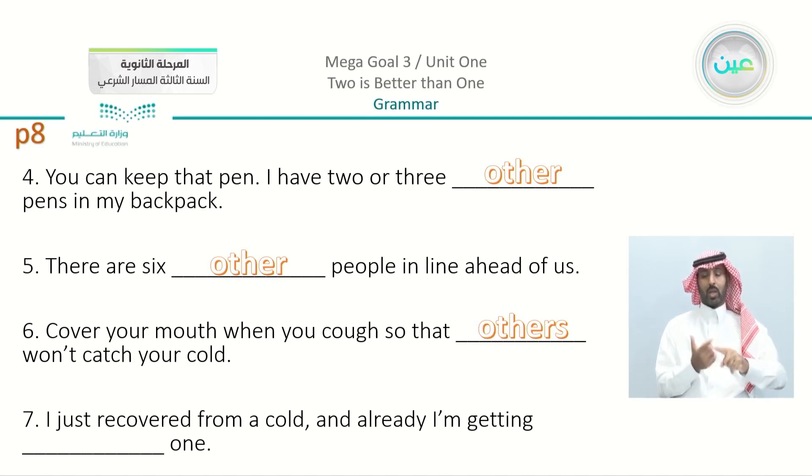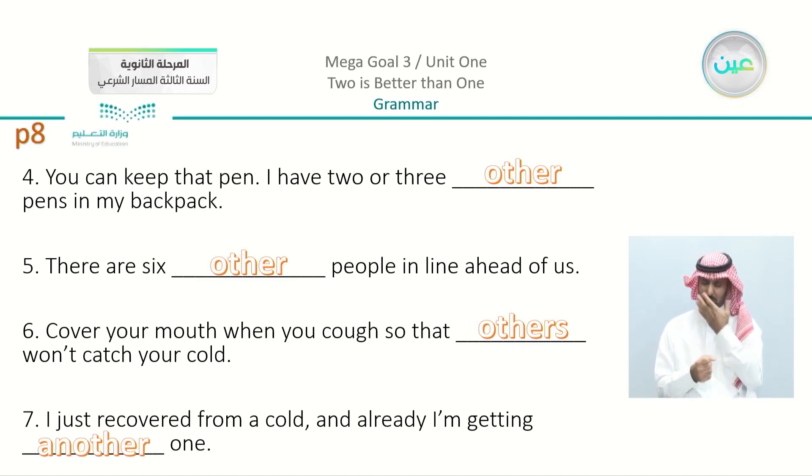Number seven: 'I just recovered from a cold and I already am getting one' — which means that we have here 'another.' So check your answers with me.